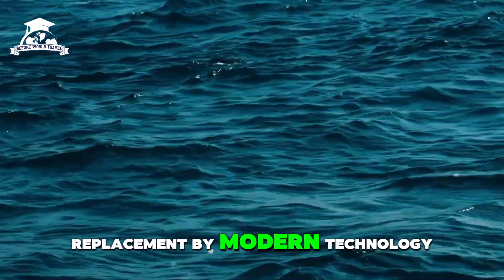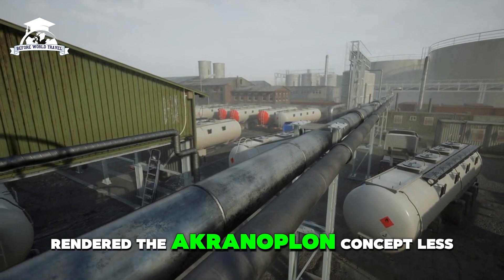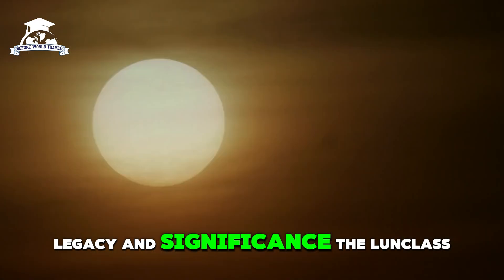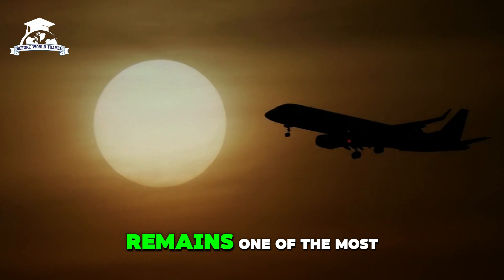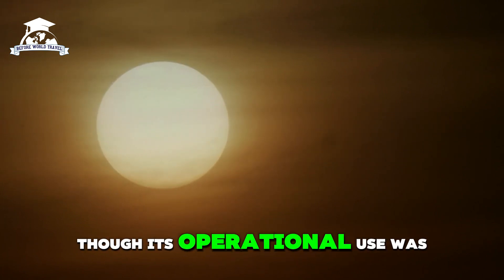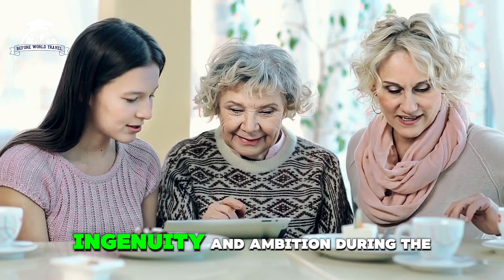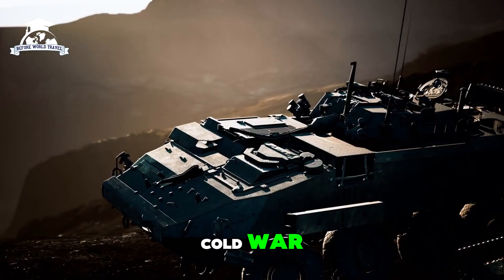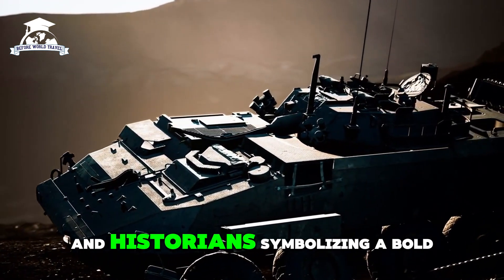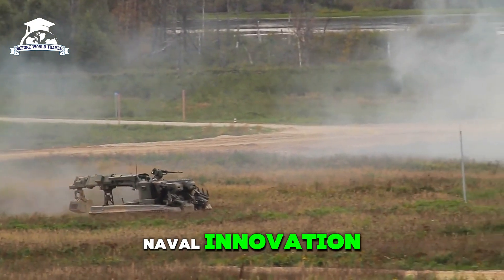Advances in aircraft and naval vessels eventually rendered the ekranoplan concept less practical. The Lun-class ekranoplan remains one of the most unique vehicles in military history. Though its operational use was limited, it showcased Soviet engineering ingenuity and ambition during the Cold War. Today, it is a subject of fascination for engineers and historians, symbolizing a bold but short-lived chapter in naval innovation.